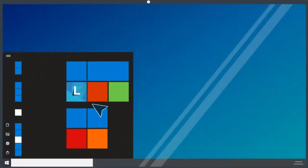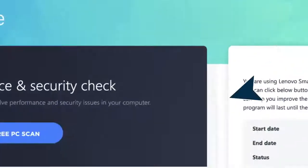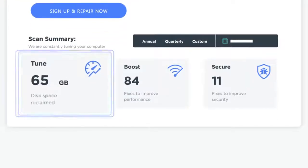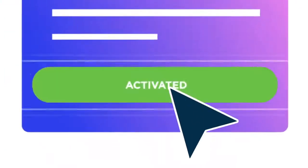Just launch the Lenovo Vantage app, click on Support, and run a free scan. The diagnostic will do a thorough 160-point check, flag any issues, and you can automatically resolve them by purchasing an upgrade.